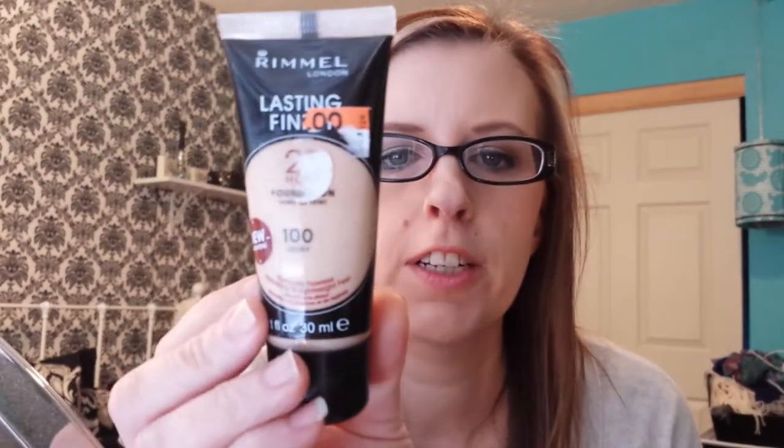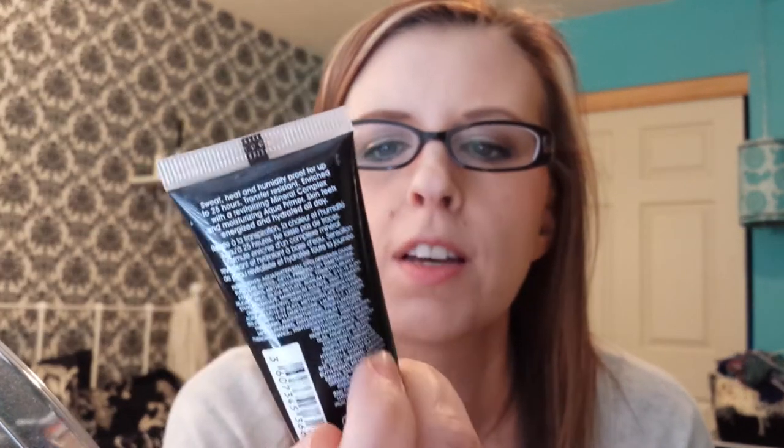Next is the Rimmel Lasting Finish, which I found at Big Lots for, I think, $3. My color is 100 Ivory. I have it on today and I really like it — it lasts all day. It's kind of watery, so whenever you open it, if you squeeze a little, you almost get too much. That's the only downside to that.